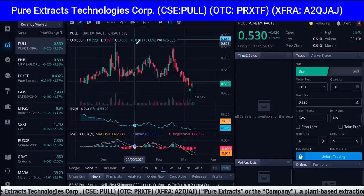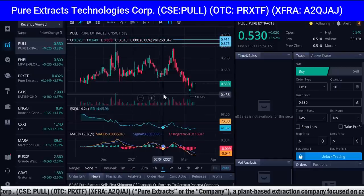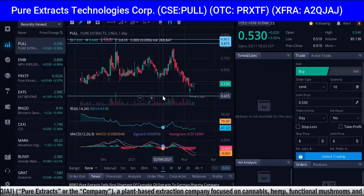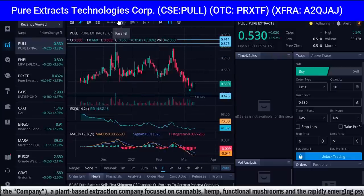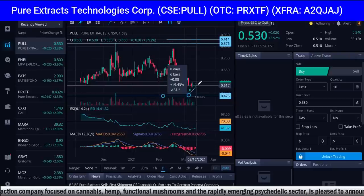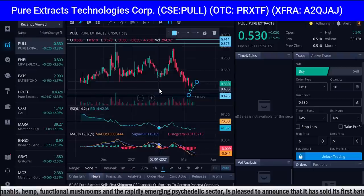We're going to mark the high high of the zone and then mark the low low of the zone, which is right around 44 cents. The low low of the zone is 44 cents. Right now we're currently sitting at 53 cents. I think this is a company that will go to at least a dollar in 2021, if not higher. They're just starting to come up off the bottom of 44.